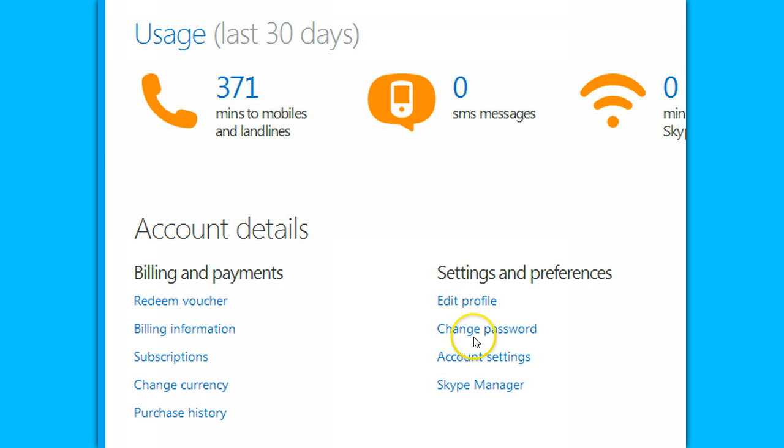Not your profile — don't change your profile. Sorry — not your password, don't change your password. Change your registered primary email address, and that will kick any hackers out of your Skype account immediately.